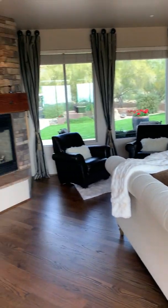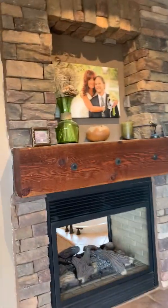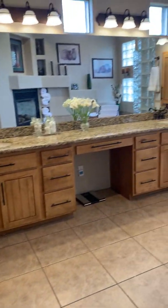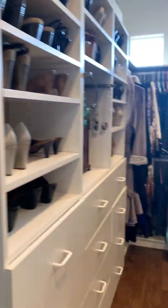Huge master again — you've got the flooring on the diagonal, a barn door going into the bath, and a two-way fireplace with stacked stone. Porcelain tile in the bathroom, executive pipe counters, knotty alder cabinets. Huge walk-in closet with all the custom built-ins anyone could want — I'm having closet envy.